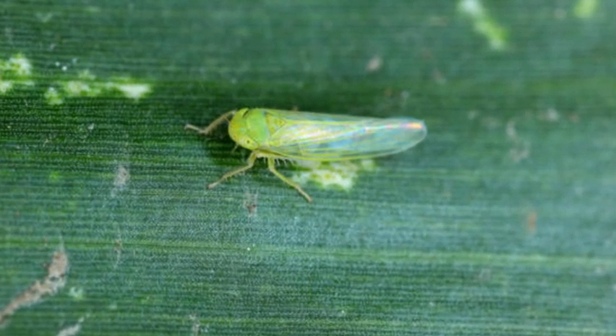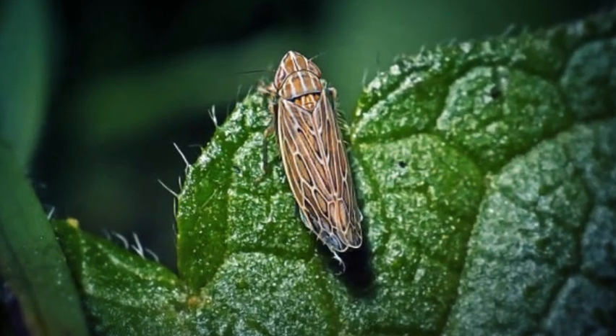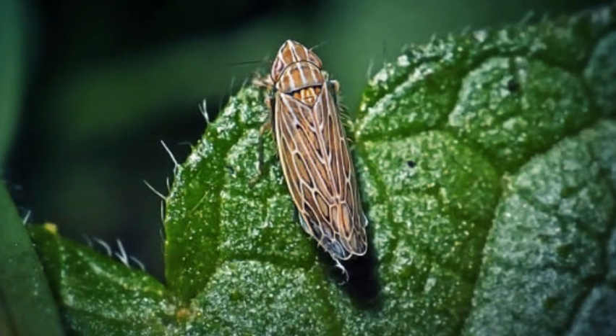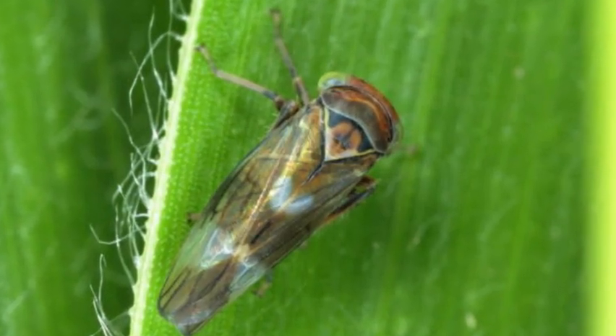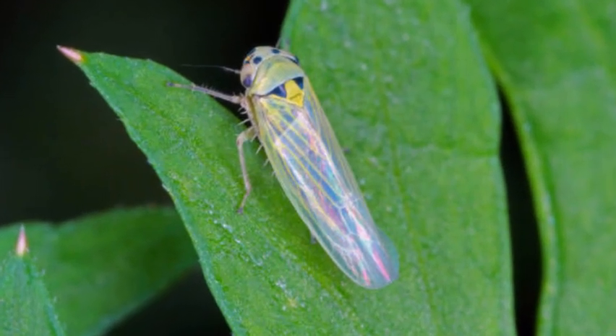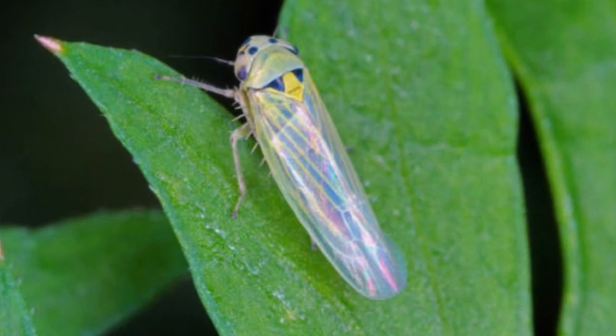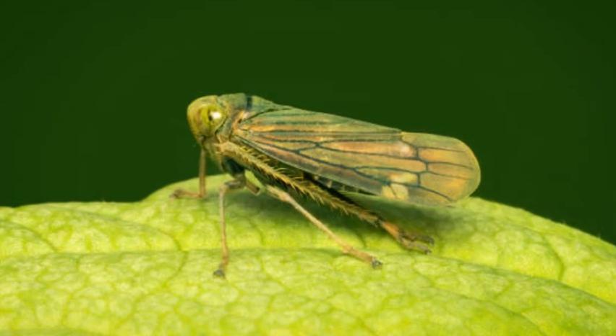In conclusion, leafhoppers are a fascinating and diverse group of insects with a unique set of characteristics. Their incredible jumping ability, feeding behavior, and interactions with plants and other organisms make them essential components of ecosystems worldwide. While some species may present challenges in agriculture, the majority contribute positively to the balance and functioning of natural environments.